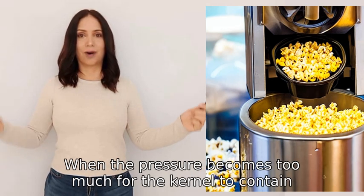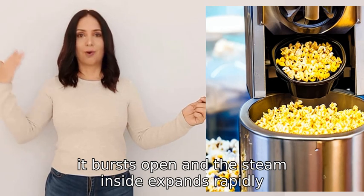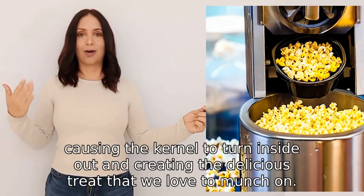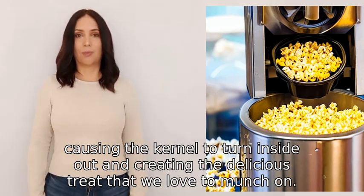When the pressure becomes too much for the kernel to contain, it bursts open and the steam inside expands rapidly, causing the kernel to turn inside out and creating the delicious treat that we love to munch on.